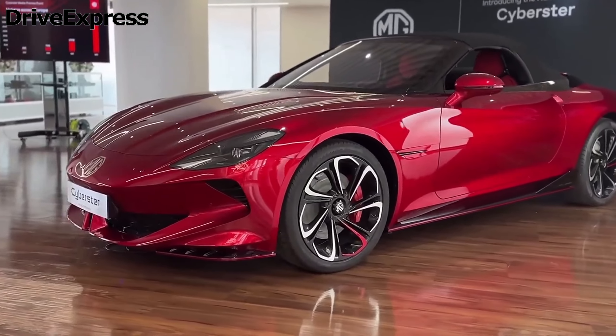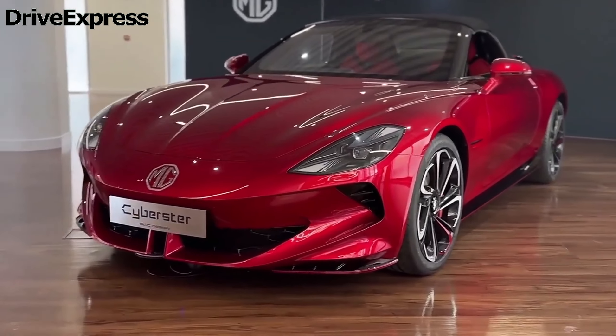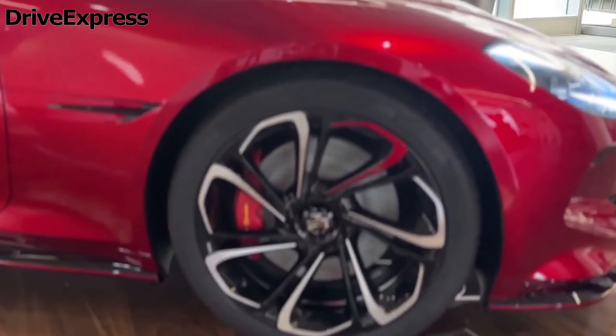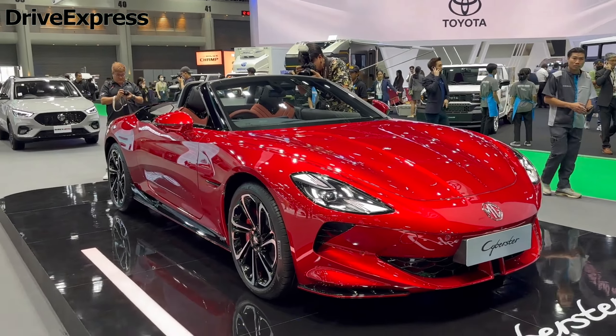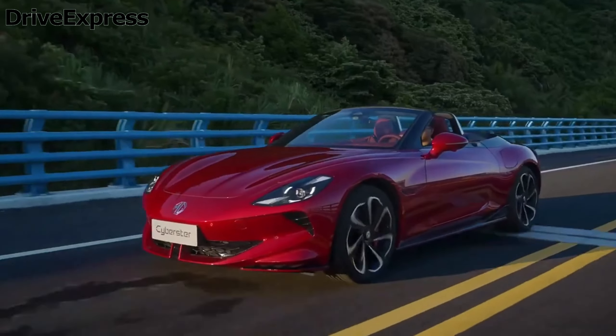Hi guys, welcome back to our channel. It feels like an eternity since the original MG Cyberster concept first took our breath away at the 2021 Shanghai Motor Show. Now the long-awaited MG Cyberster electric sports car is finally on sale, with first UK deliveries expected to land in August.